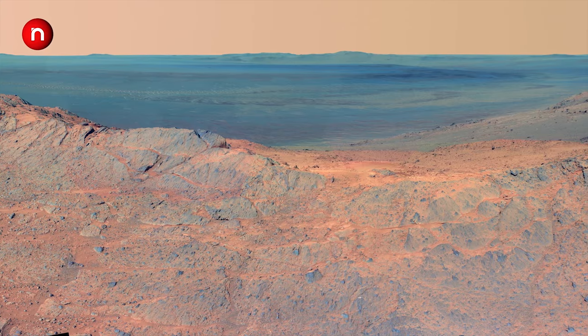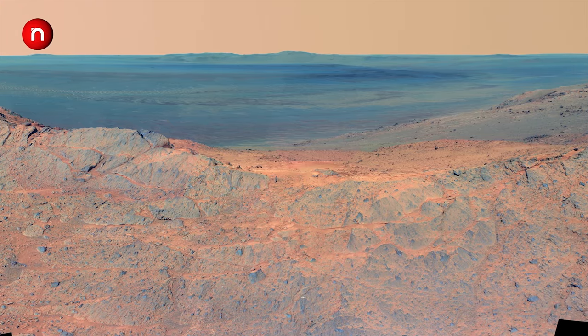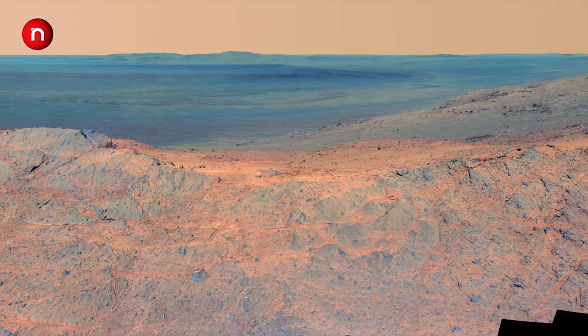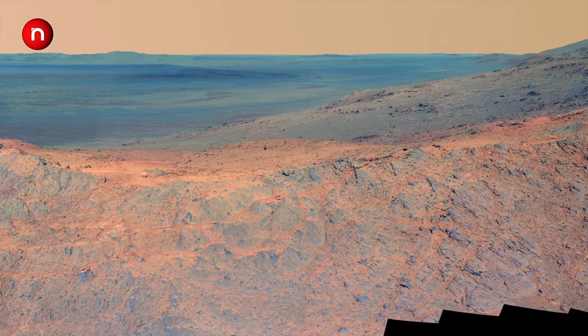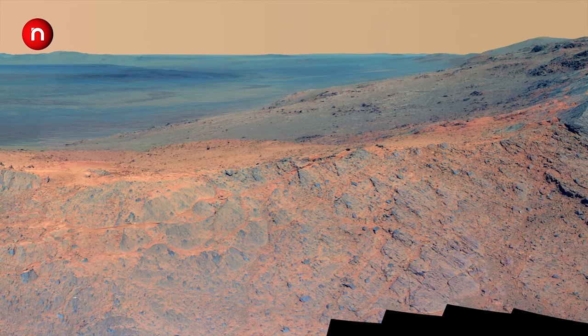Instead, we get faster speeds of 2 megabits per second when the rover can link to the Mars Reconnaissance Orbiter, but this link is available for only about 8 minutes each Martian day.